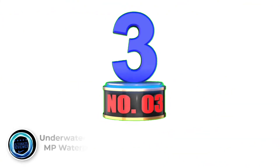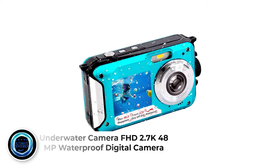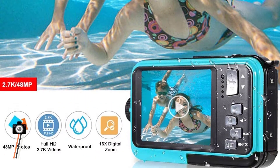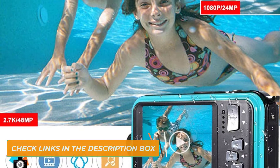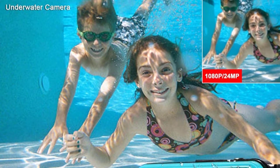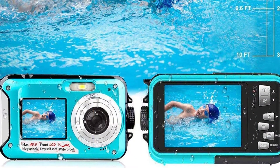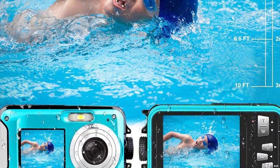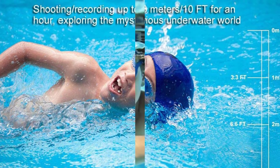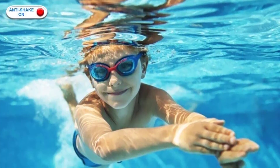Number 3: Underwater Camera FHD 2.7K 48MP Waterproof Digital Camera. Blending the advantage of being like a normal camera but with the ability to go underwater 10 feet for about 1 hour at a time, while you enjoy snorkeling, surfing, and deep-sea diving, the FHD camera would tag along and allow you to capture amazing photographs with 48MP of resolution, a 16x digital zoom, and 2.7K video recording capability.